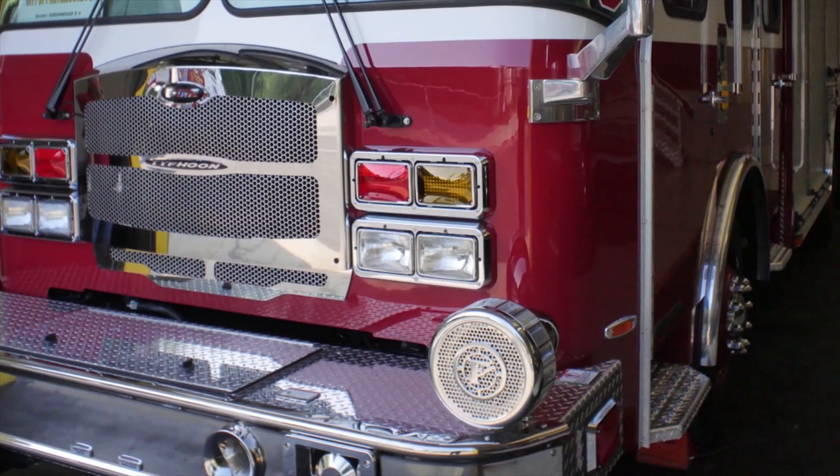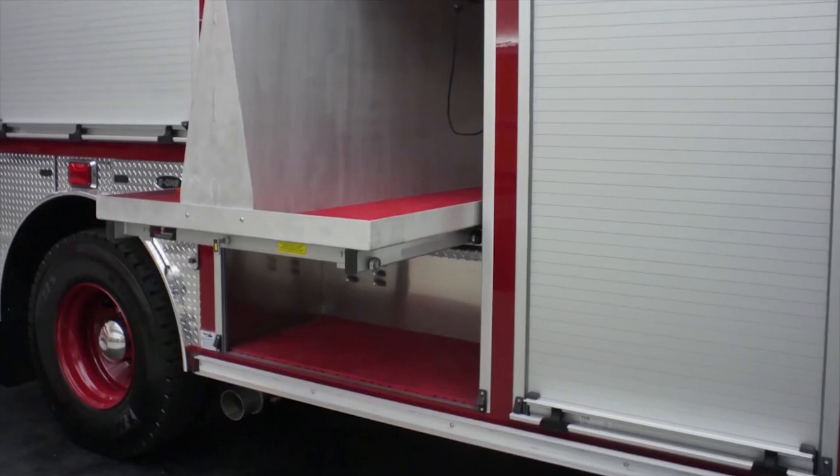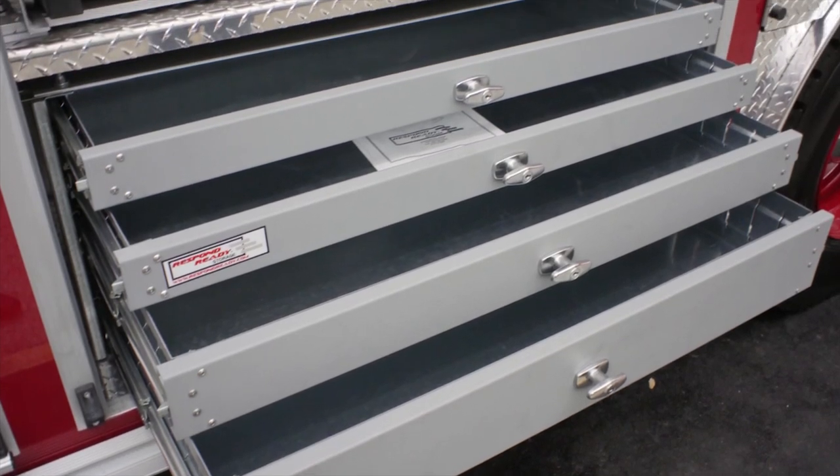A couple of key features that we were looking at in this rescue was storage. We have above storage, and as you see behind me, a lot of cabinetry, a lot of pull-out trays, but we really focused on its mission and didn't want to add a lot of frills.